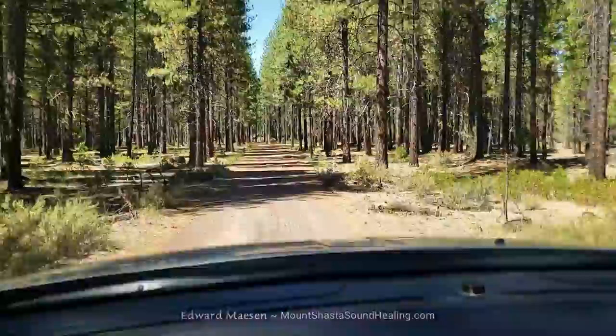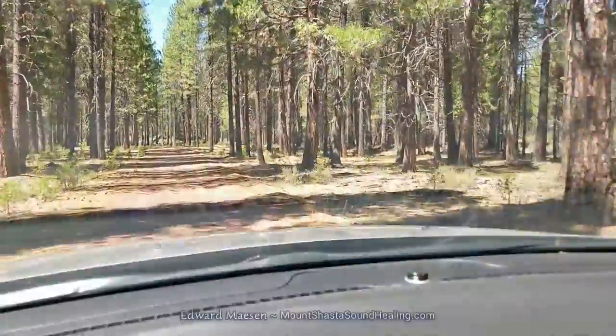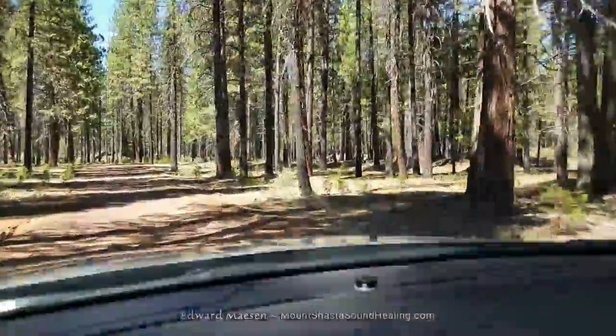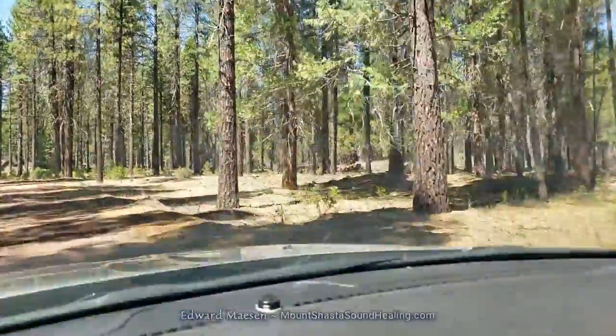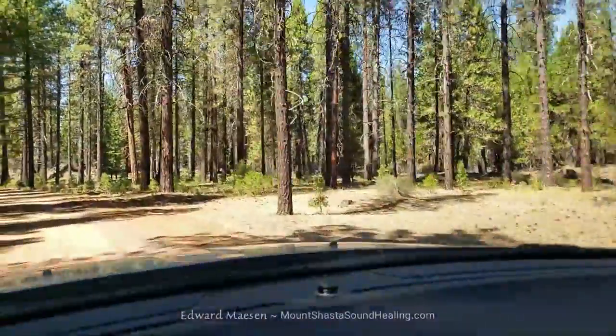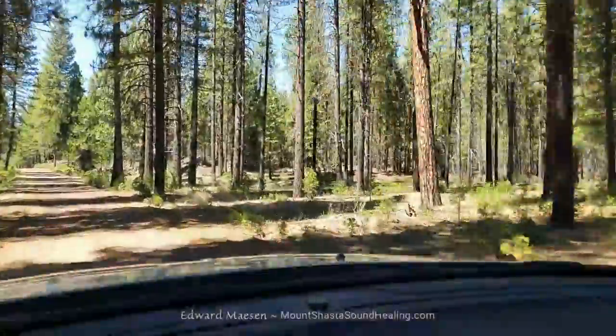This one is actually pretty nice because it's open. Other places it's just vegetation on both sides, and it's not a good place to go with a nice car because it will be scratched on both sides from the bushes.